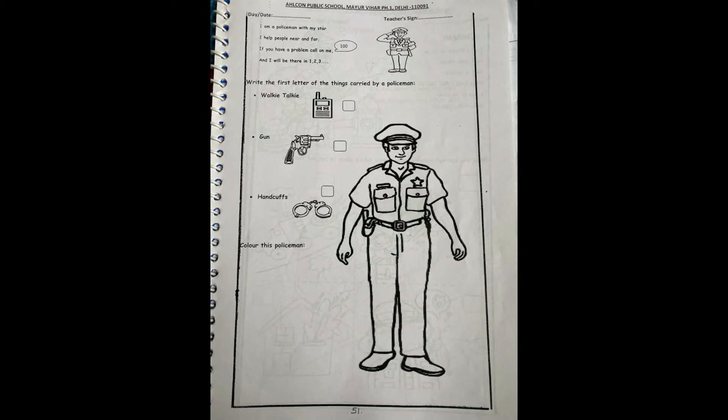Good morning children. Our today's EVS assignment is page number 51 from your EVS spiral, in which first we are going to revise the rhyme.